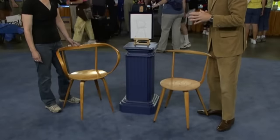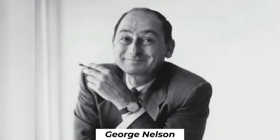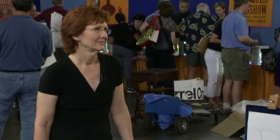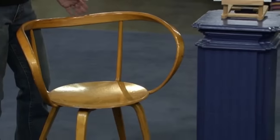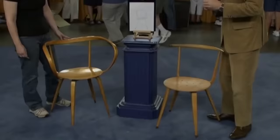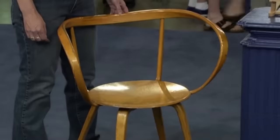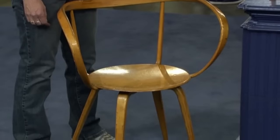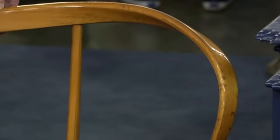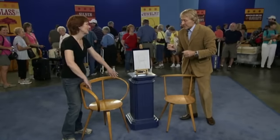The guest brought two chairs designed by her father, who worked for George Nelson in 1950. George Nelson was an architect and had people working for him like her dad, so even though her father made this furniture, the pieces got the brand name George Nelson rather than individual recognition. One of the chairs was called a pretzel chair — the name earned in the 1980s — made of bent birch wood, quite rare because of the bent wood technique.